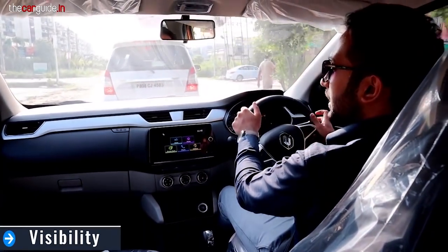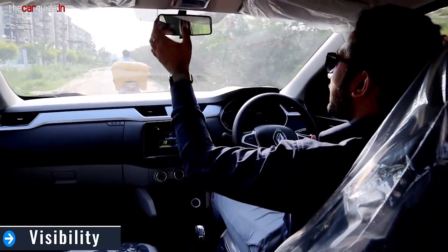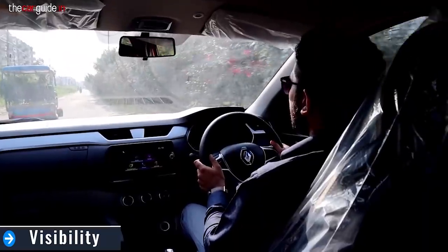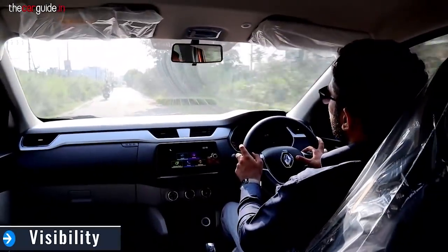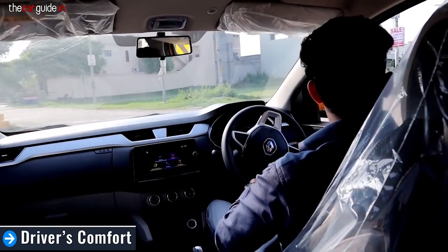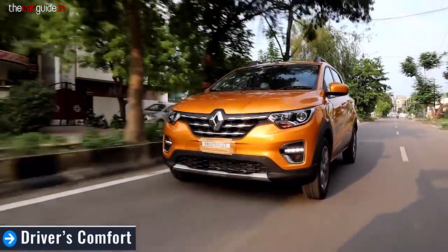Let's talk about visibility. One drawback is that I can't see the front bonnet from the driver's seat. The IRVM is very small, but the window pane and ORVM size are good — no complaints there. For driver's comfort, you get good leg support and thigh support, good legroom, and a dead pedal, so you get a comfortable ride.